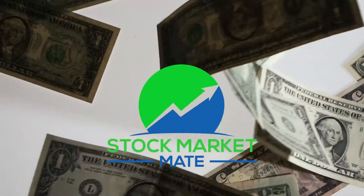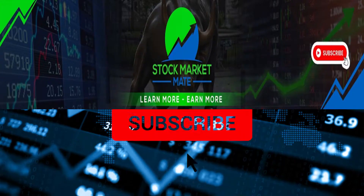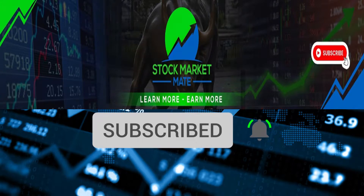Welcome to StockMarketMate. Today we'll talk about the things you need to know about international investing. Before we get into it, subscribe to the channel and hit that notification bell to help us beat the YouTube algorithm. If you're done with that, then let's get right into it.